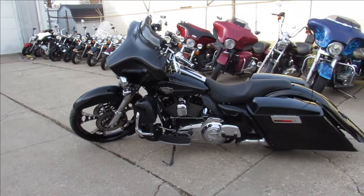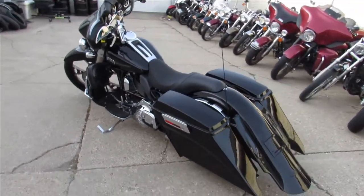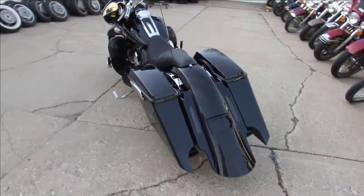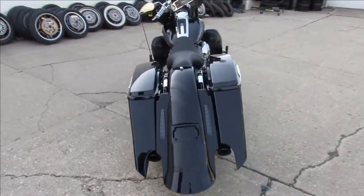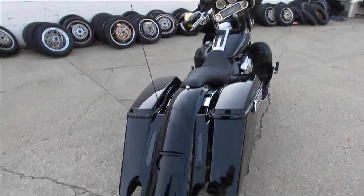She's loaded up with everything. It's got the extended saddlebags, extended rear fender. That 26-inch front wheel looks awesome on this thing. It's got speakers in the front lower, so it's going to sound great.